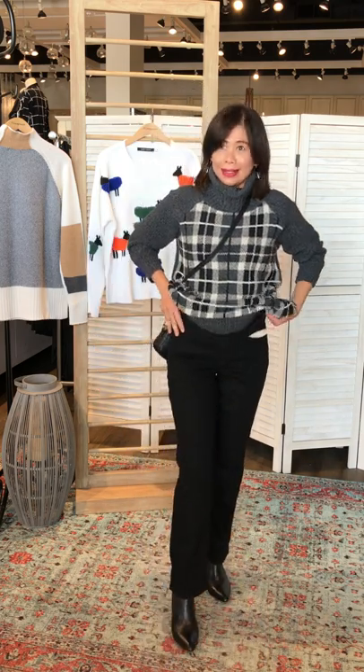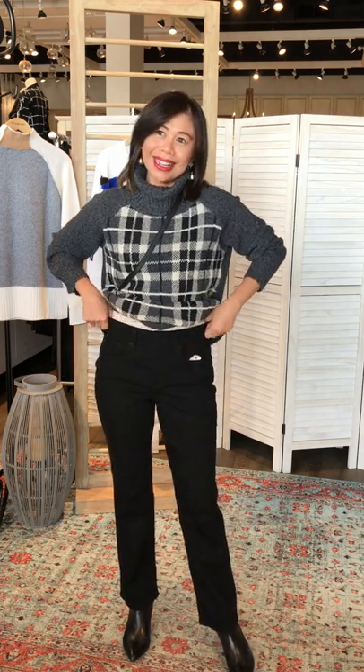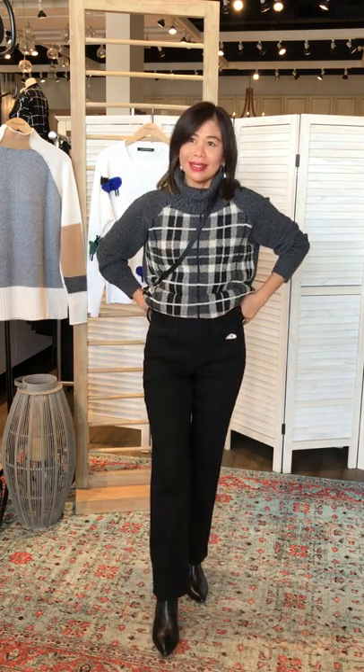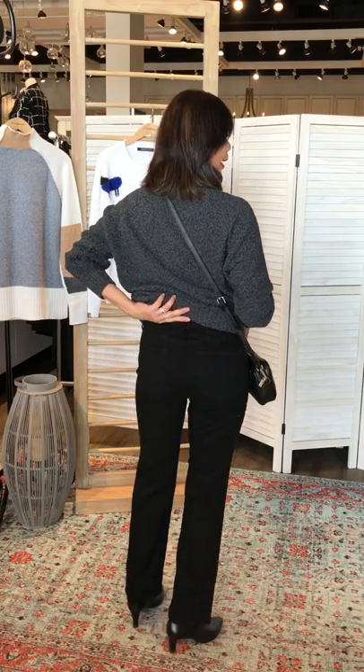This time I changed into the black Marilyn straight jean, but in a petite. We don't have the size 2 so this is a size 4, but still fine. You felt better in the 2, right? Yes — and you normally are a size 2. It depends on how you like to wear your clothes.